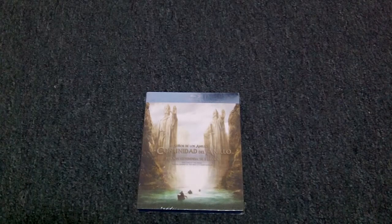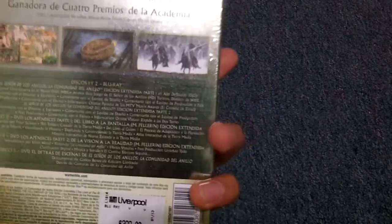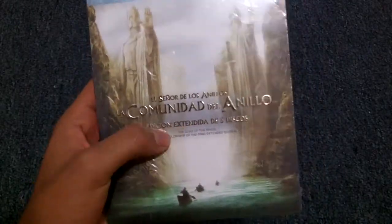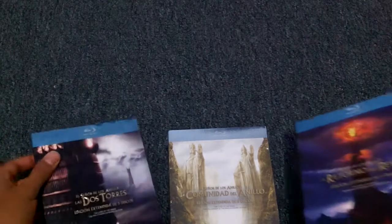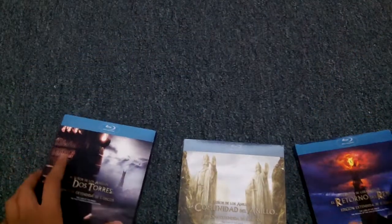I'm going to make an unboxing of the first movie of the Lord of the Rings trilogy, which was released near The Hobbit — the first movie of The Hobbit — in theaters. This is the Blu-Ray extended edition with five discs. I also got the second and third movie, but since I already opened those, I'm going to do an unboxing of just the first movie and a review of the second and third.